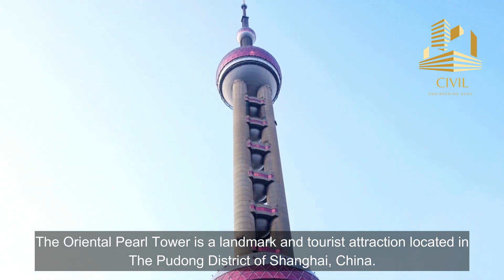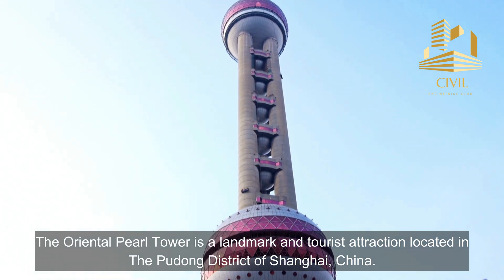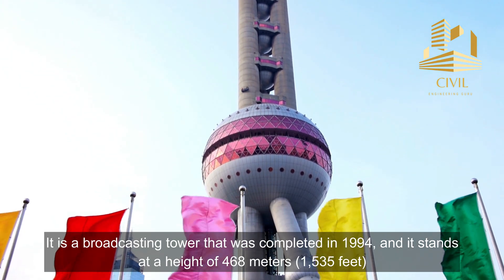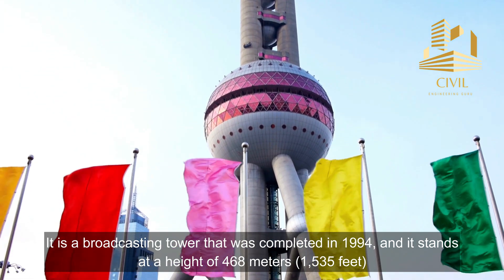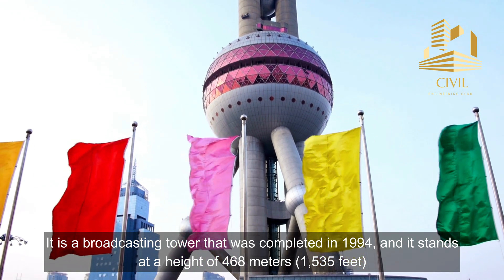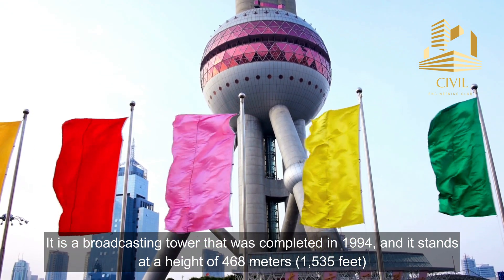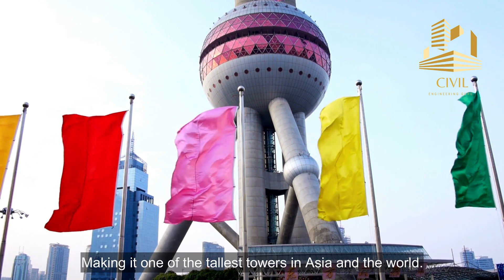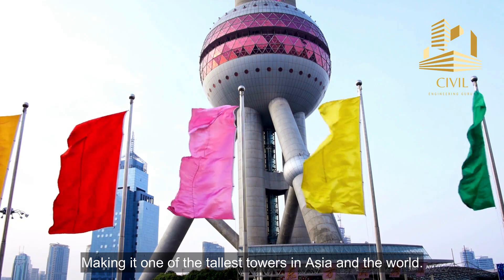The Oriental Pearl Tower is a landmark and tourist attraction located in the Pudong district of Shanghai, China. It is a broadcasting tower that was completed in 1994 and stands at a height of 468 meters or 1,535 feet, making it one of the tallest towers in Asia and the world.